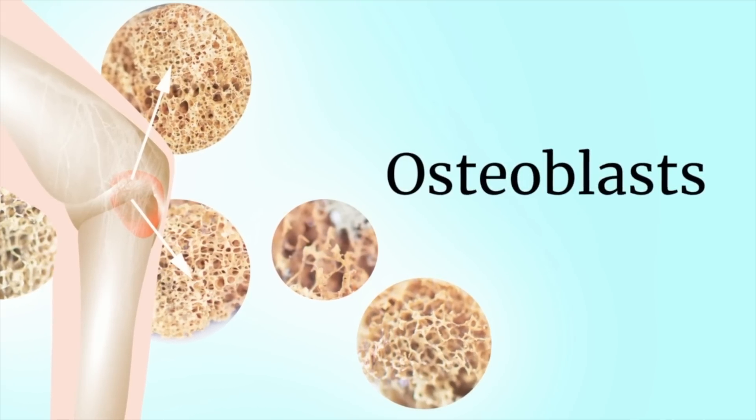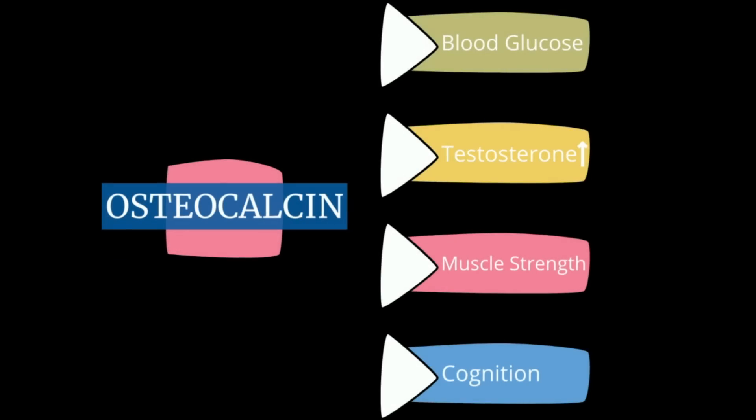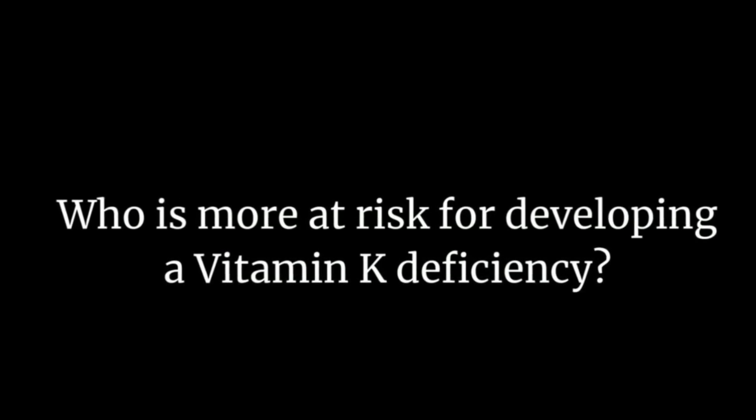Osteocalcin plays a very important role in bone formation and mineralization, helping to strengthen bones and prevent fractures. It is the most important protein found in bone after collagen and is produced by cells called osteoblasts. Osteocalcin also acts as a hormone to adjust insulin and glucose levels in the body, increases testosterone, aids in muscle strength, and helps with cognitive function. Let's discuss who is more at risk for developing a vitamin K deficiency.